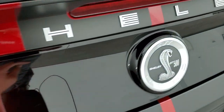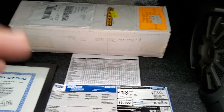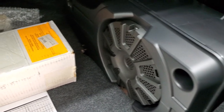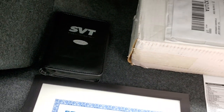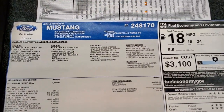Back here we've got a lot of really cool stuff. It's got the Shaker Pro audio system with the factory subwoofer. It comes with the car cover that came with these cars. It does have the original owner's manual and books and case for those books. And we have the original window sticker for this car.